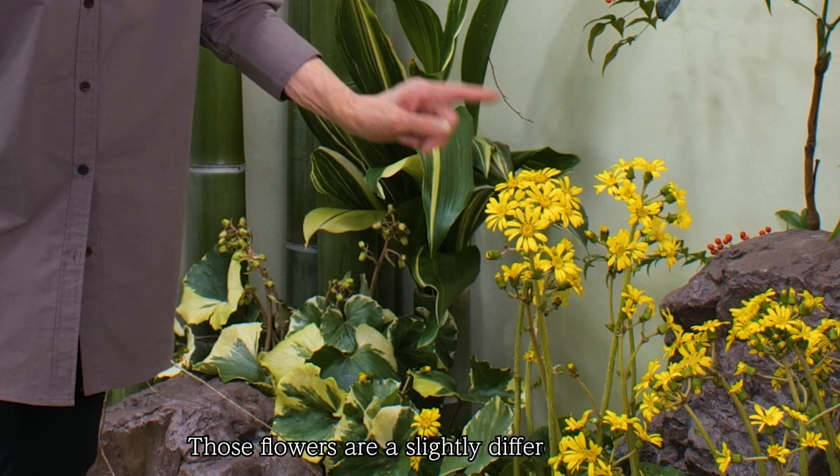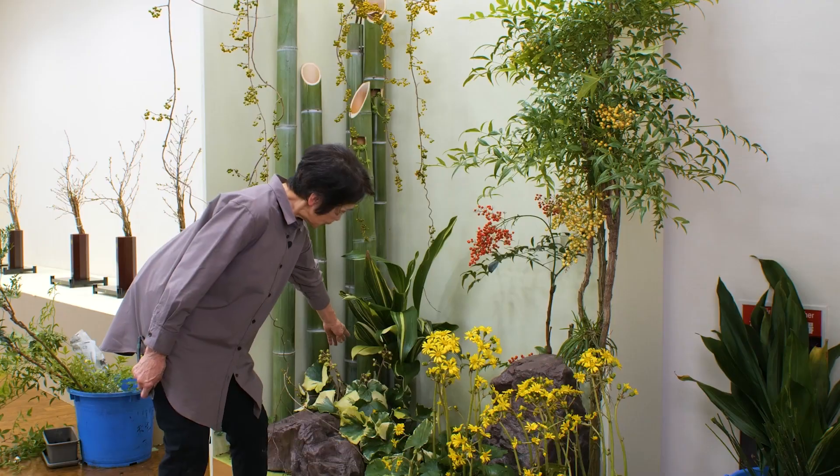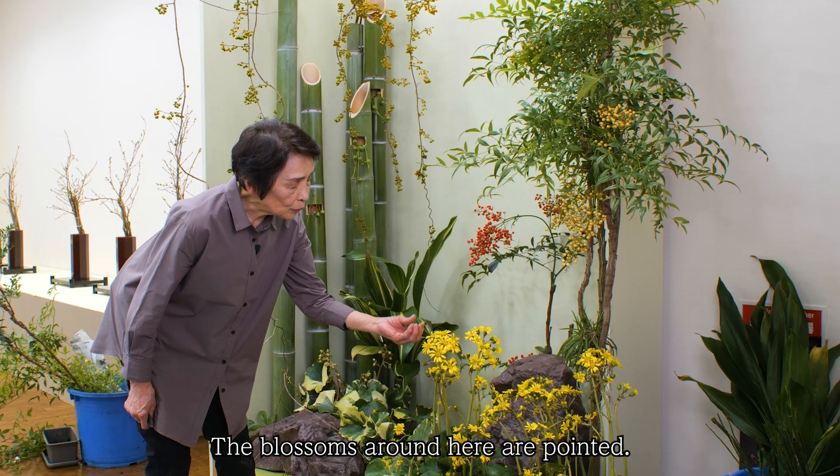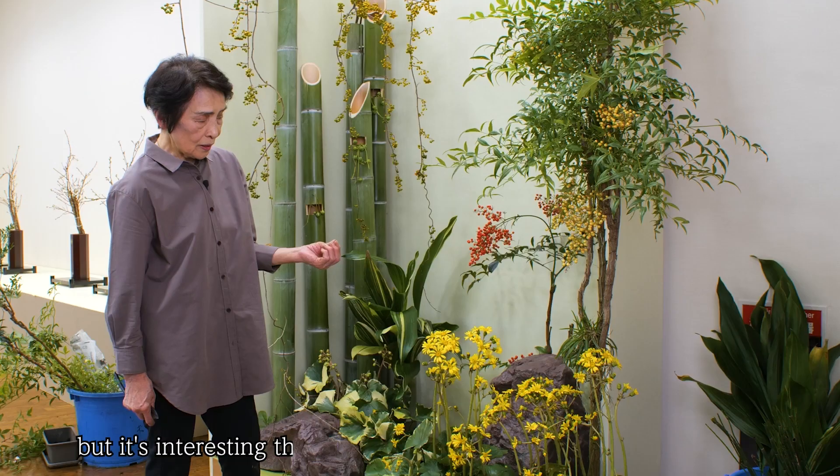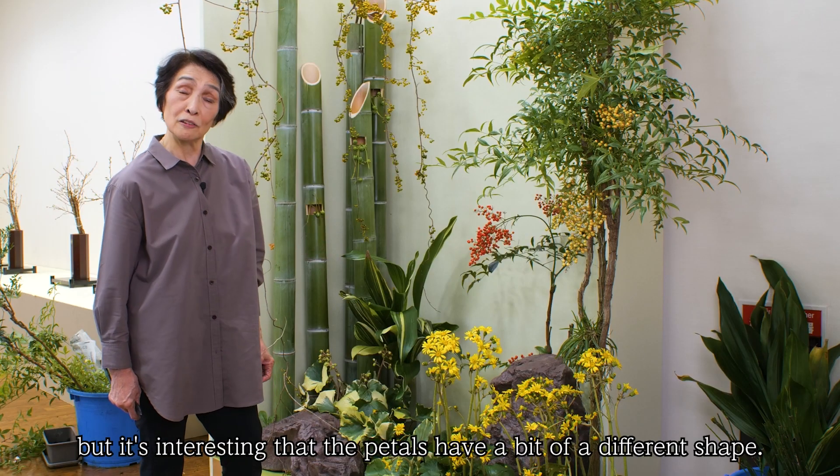Those flowers are a slightly different shape — the blossoms around here are pointed. Their color is the same yellow, but it's interesting that the petals have a bit of a different shape.